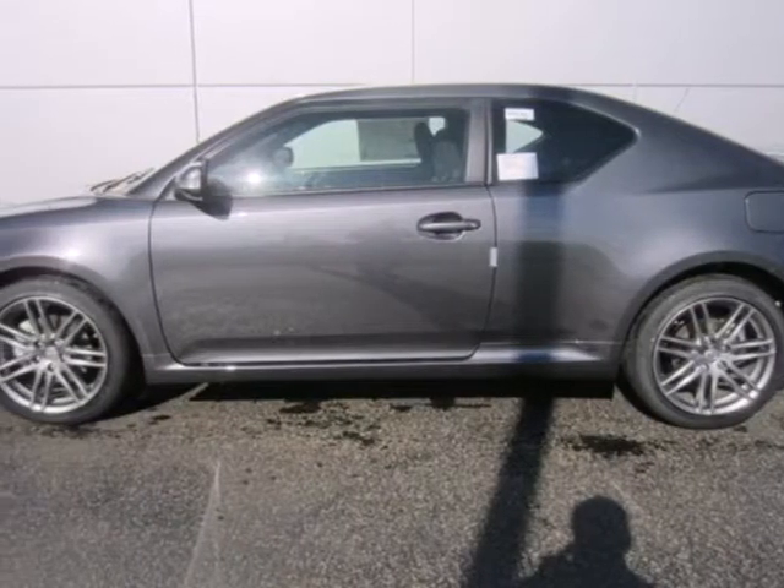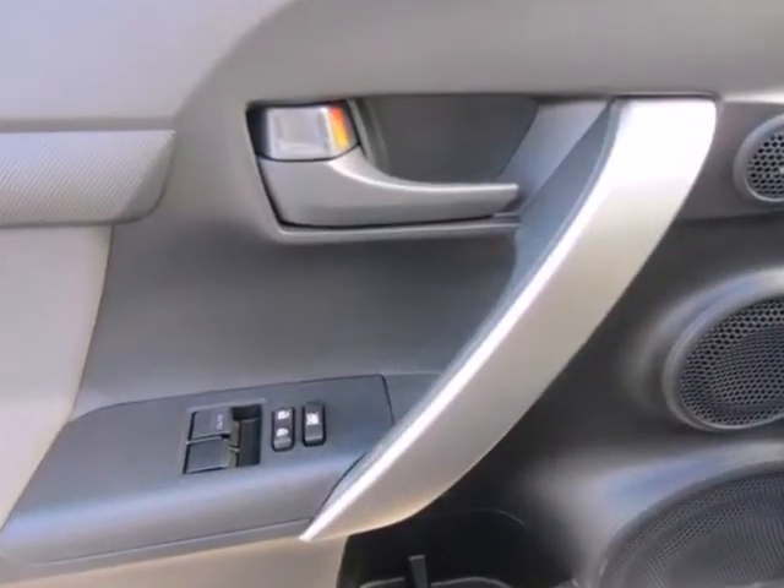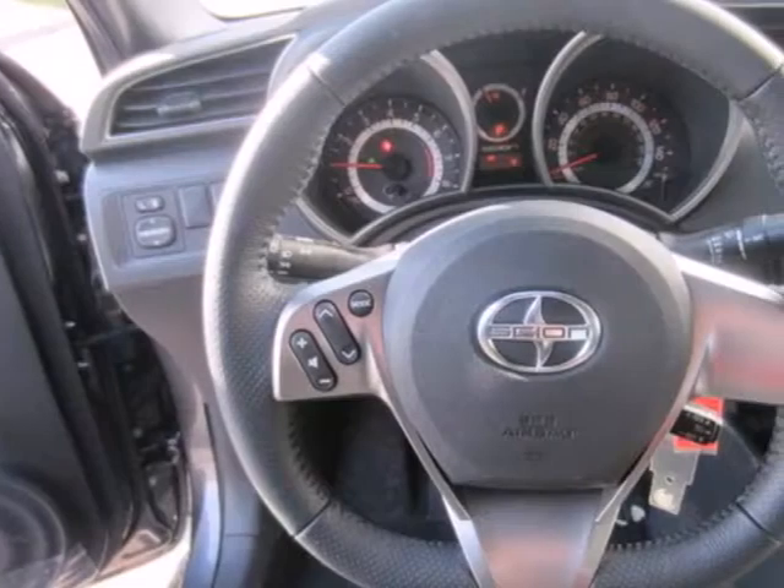Check out this 2012 Scion TC. This coupe comes standard with turn signal mirrors, a power moonroof, cruise control, keyless entry, and a tire pressure monitor.